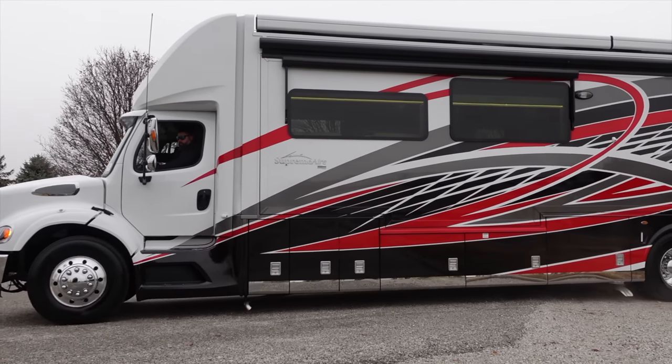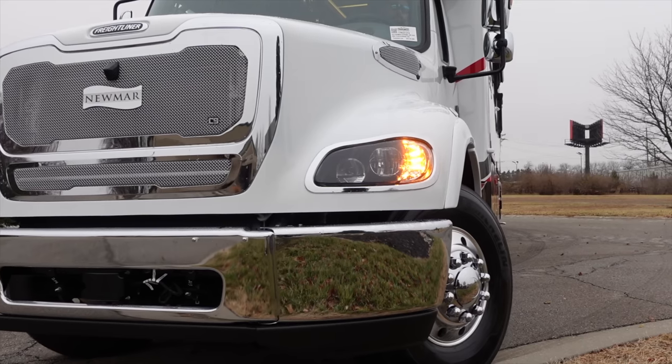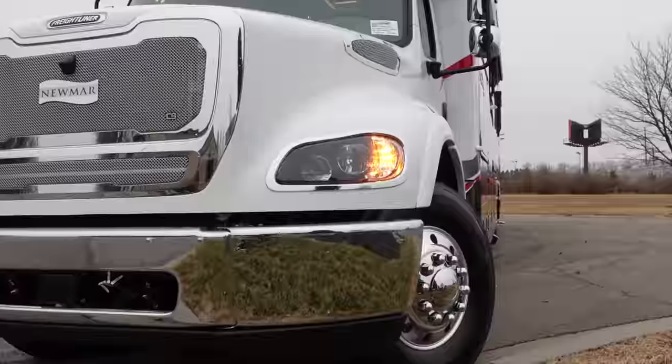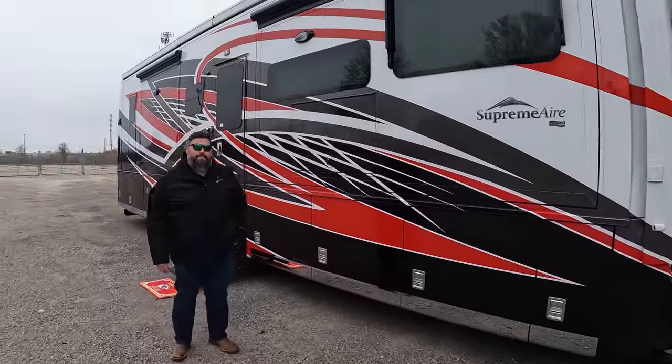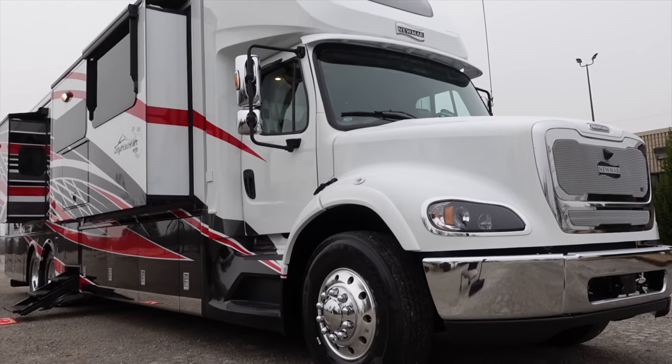It's 2023 — the Newmar Supreme Air is the nicest Super C motorhome I've ever seen. It has a new lithium battery system, and today we're hanging out at Trans West with Mark. How you doing today, sir? Good, how are you, Andrew? Excellent — thank you, especially now that we get to look at this Supreme Air. What is going on here, sir?